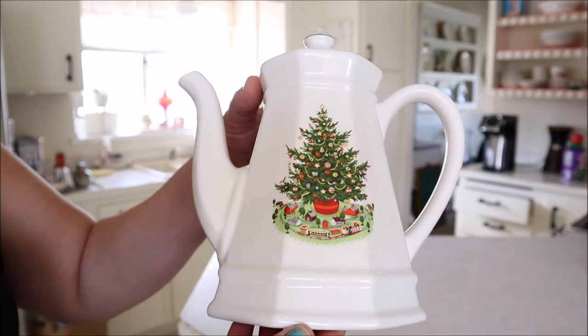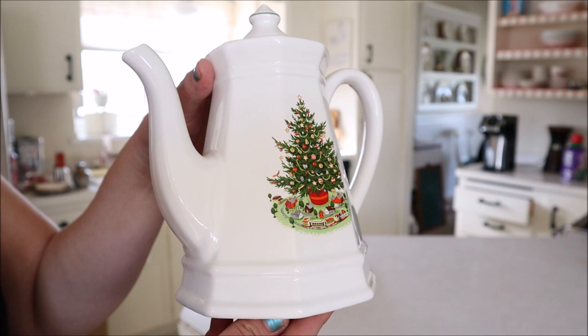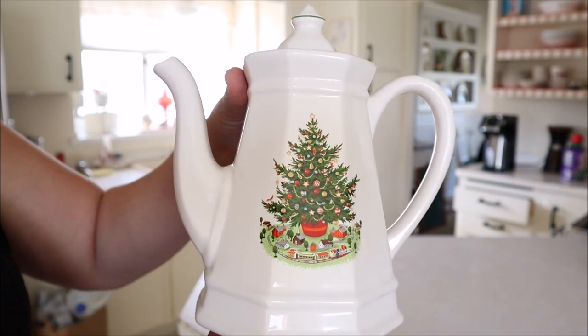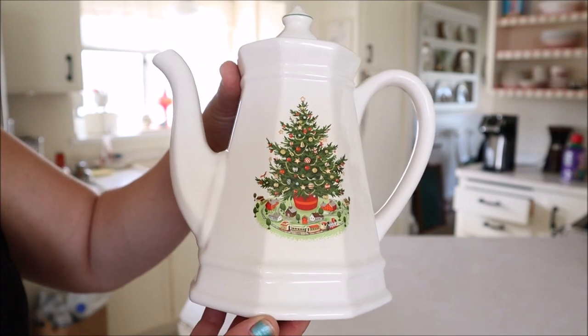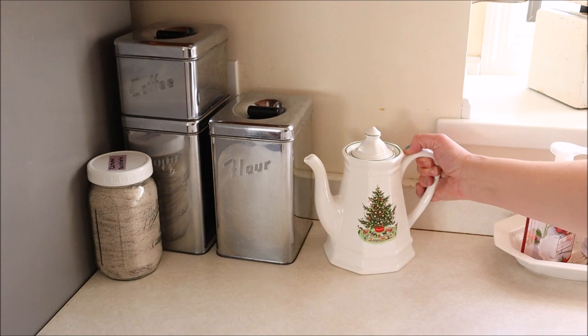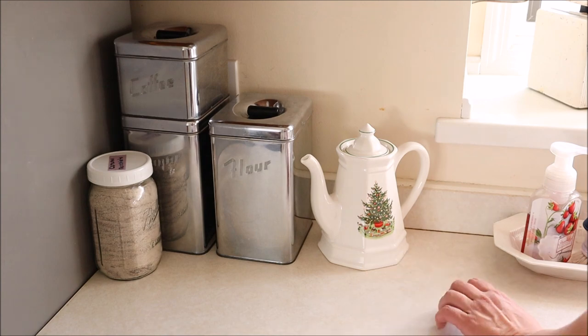One of the few new vintage Christmas items I've found this year already is this coffee pot. It's by Falcroft and it's got this adorable little Christmas tree on it. We've already used it a few times for some big batches of hot cocoa, so I'm going to place it on my counter here by my vintage canisters, and I'll add some more Christmassy stuff around it when it's time.